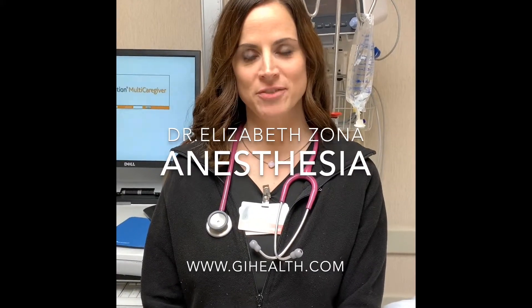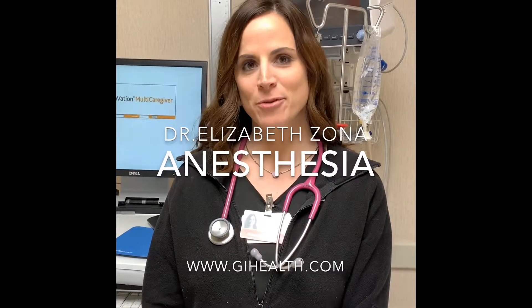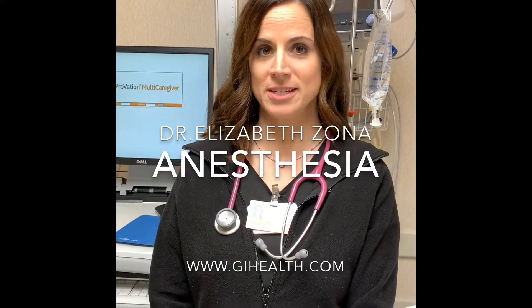Hi, I'm Dr. Elizabeth Zona, Chief of the Anesthesia Department at Three Rivers Endoscopy Center. You may have questions about what type of anesthetic you'll receive when you come in for your colonoscopy or your upper endoscopy procedure.